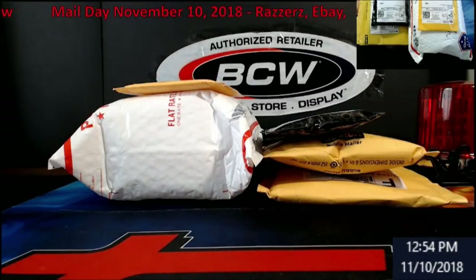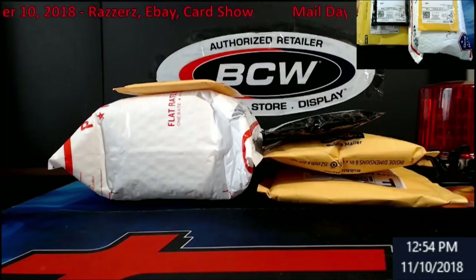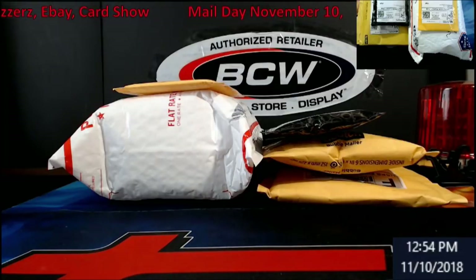Hey, what's going on everybody? Stream card breaks - it's Saturday, it's mail day. Got a couple packages in from Razzer, some breaks, some eBay, and even a card show I went to today.